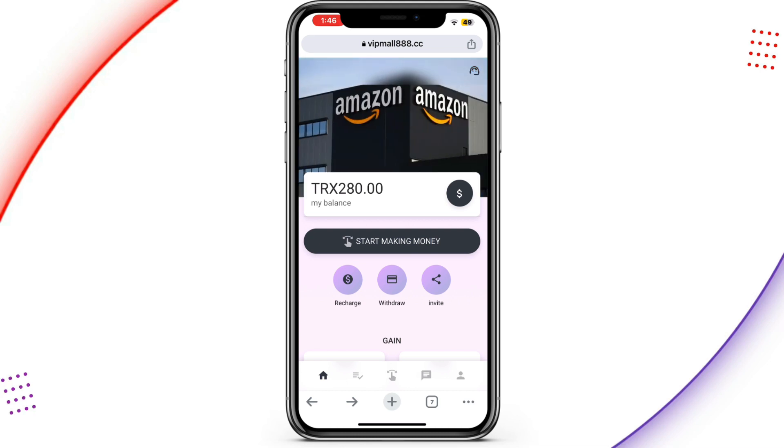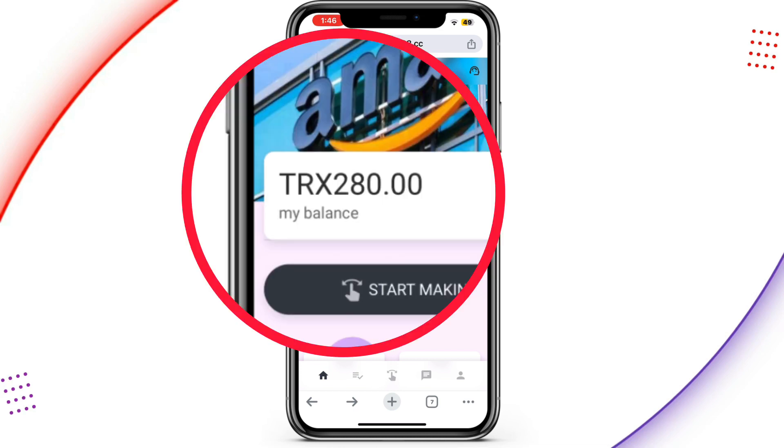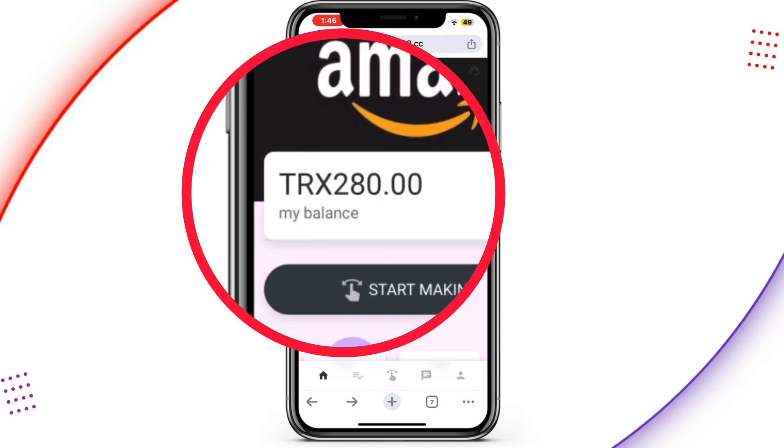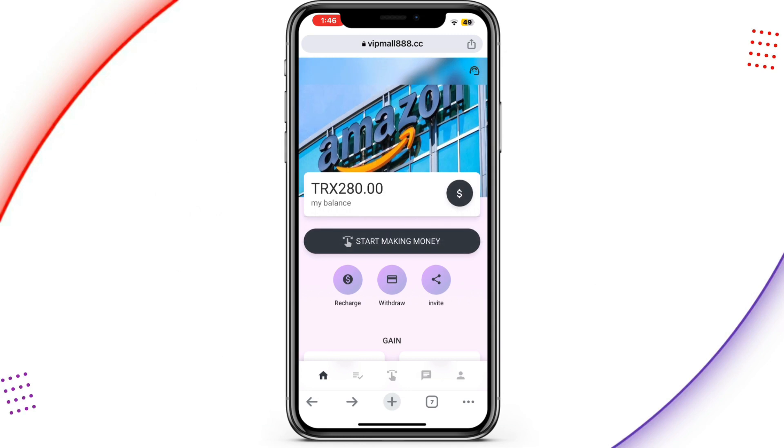This is exactly what you're going to see after creating an account — you can see it is Amazon and other shopping malls. My balance is 280 TRS, which is free, and you can see that 280 TRS is equivalent to $23.62, which is quite good. The first thing I'll do is take you through how you can recharge your account on this platform.